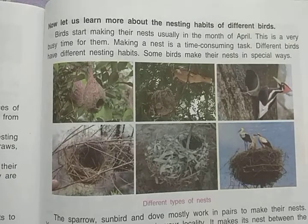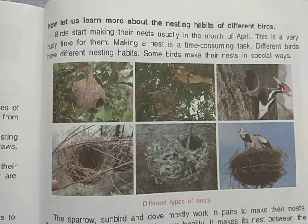Hello students. In the previous video we discussed about the nesting habits of some birds, and we discussed that birds start making nests usually in the month of April. After April, summer season comes, and at that time birds start making their nests, which is a very busy time for them because making a nest is not an easy task — it takes a lot of time.